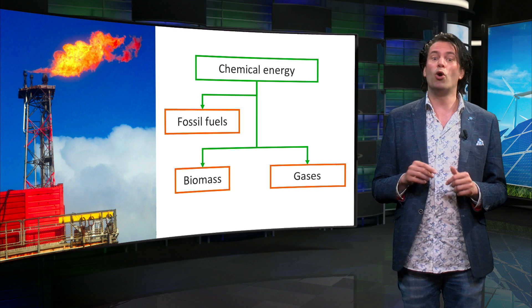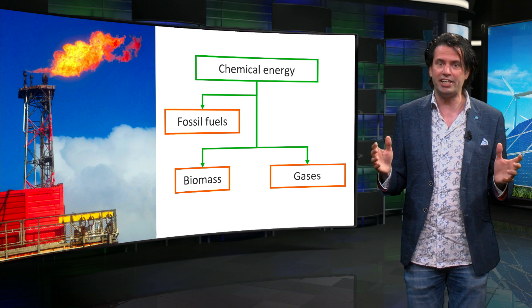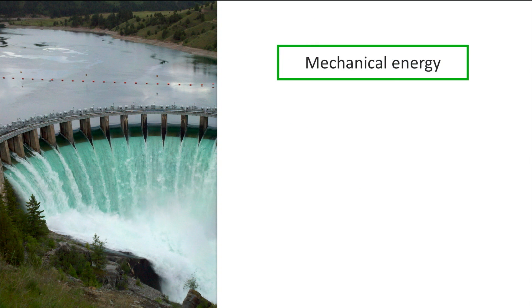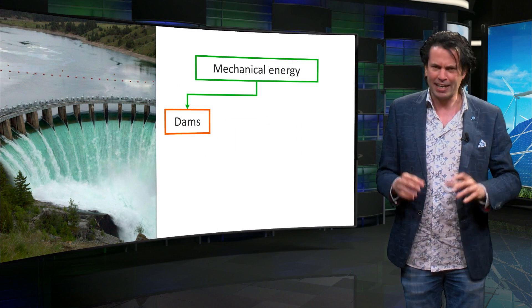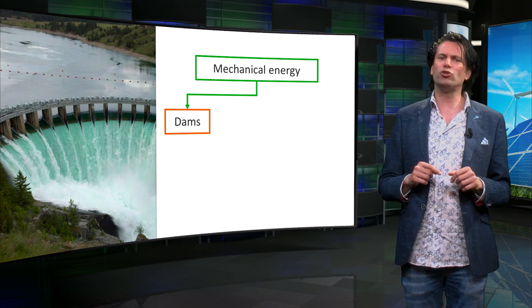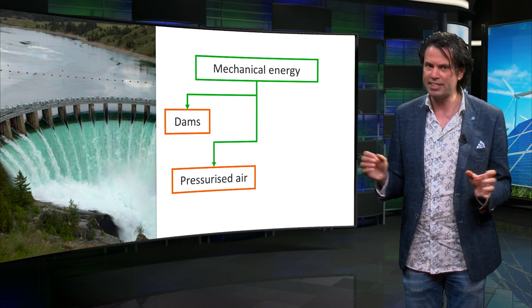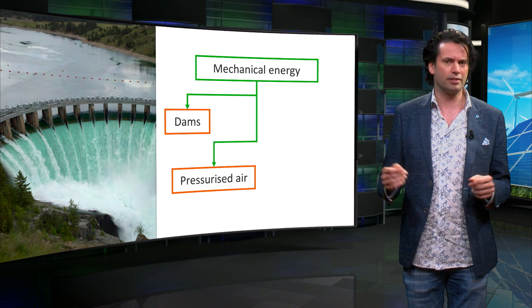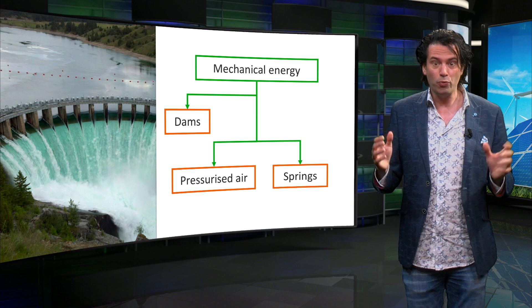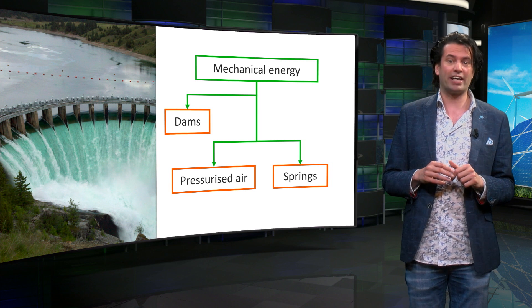Lastly, the most well known energy carrier that we all use every day is the food that we eat. Like chemical energy, mechanical energy can also be contained within energy carriers. A dammed reservoir is the best example, where the potential energy of water is contained and can be used to generate hydroelectricity. Mechanical energy can also be stored in pressurized air and recovered by releasing the pressure. In a somewhat similar manner, cold springs and flywheels can also store mechanical energy.